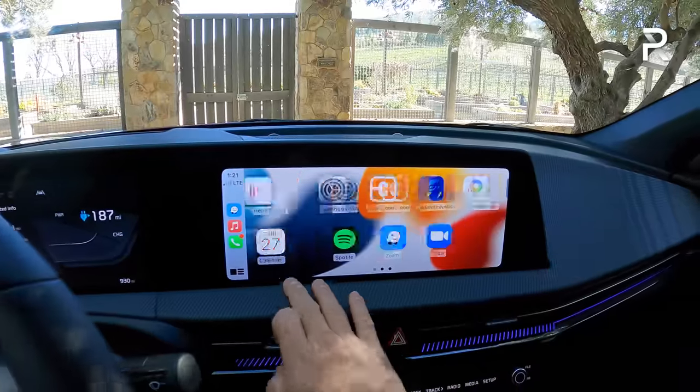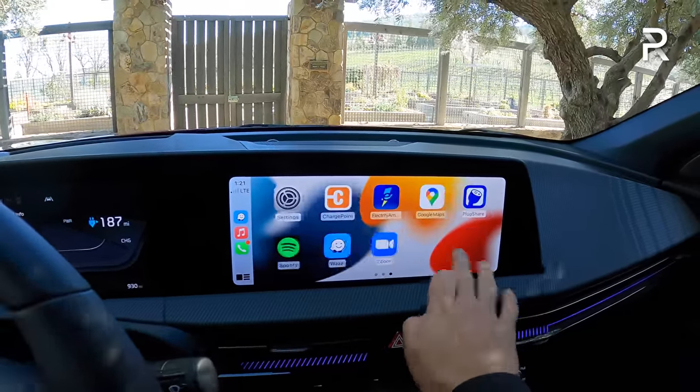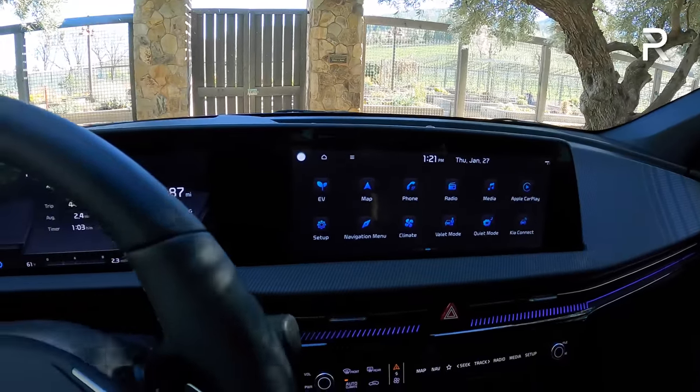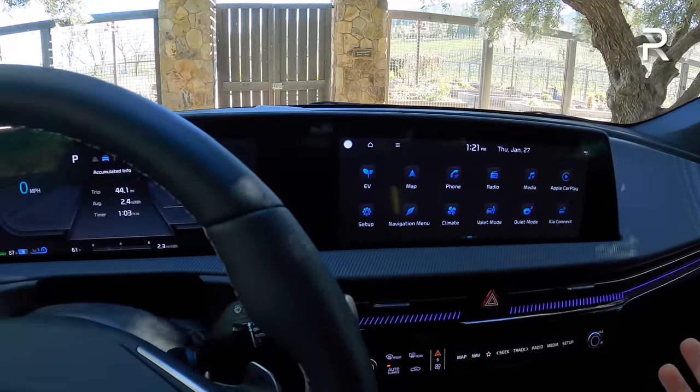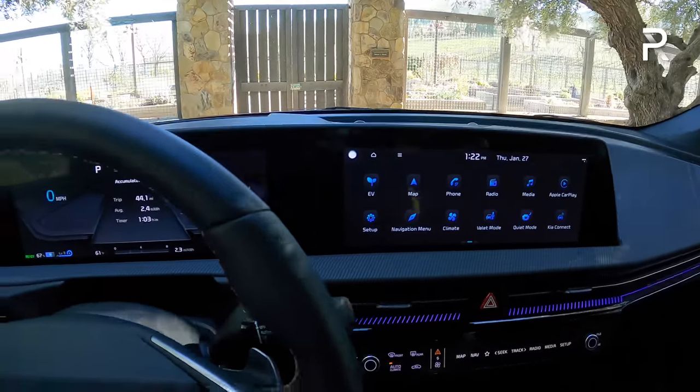This is what CarPlay looks like — you can also make it a split screen. It's snappy, quick, and easy to use. It really goes head-to-head with the Mach-E's 15.5-inch display and Tesla's 15-inch display.